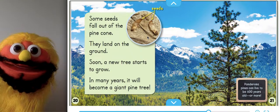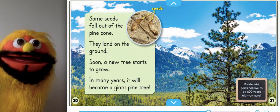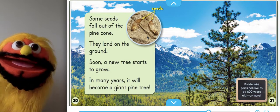In many years, it will become a giant pine tree. Ponderosa pines can live to be 600 years old or more. Wow, that's a lot of years.